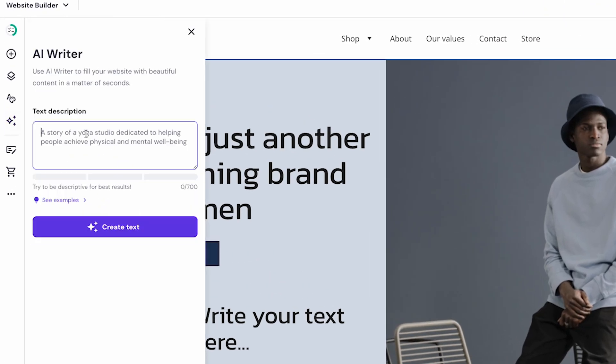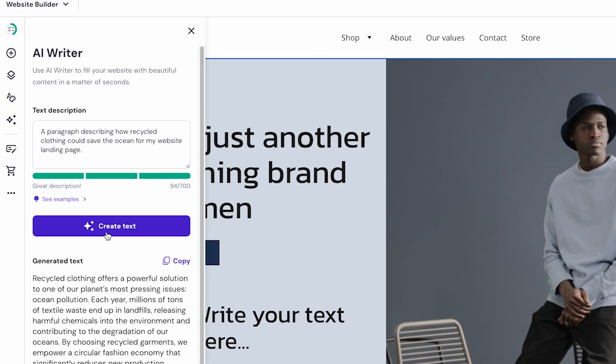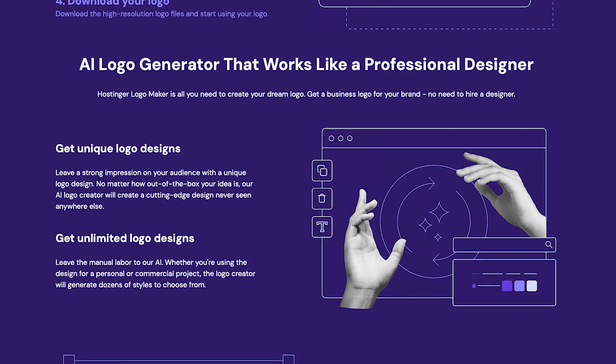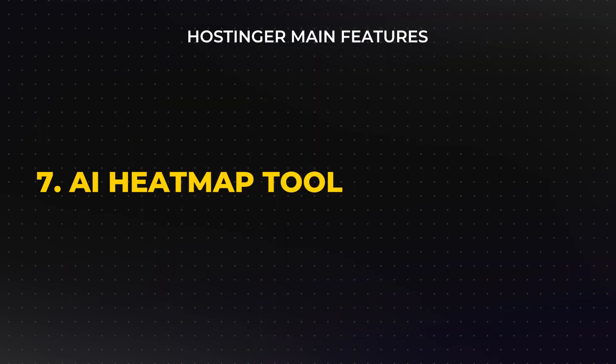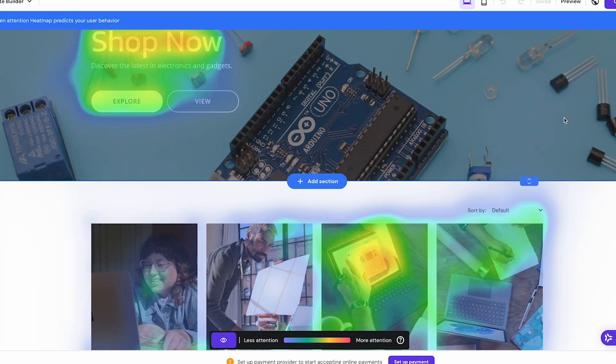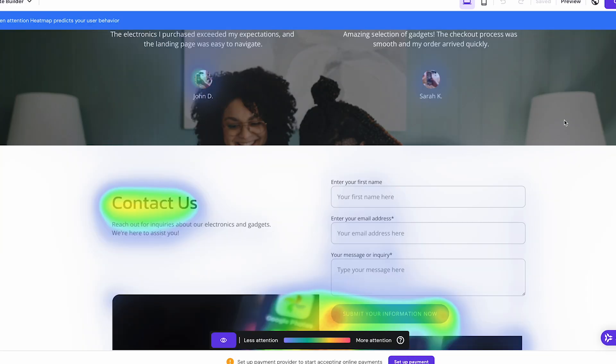Hostinger also offers the option to integrate Google Analytics, which allows you to track your website's traffic and gain insights into visitor behavior. To help users create content and establish a consistent brand identity, the builder includes several AI tools. The AI Writer can generate text for your website pages, saving time if you're not comfortable writing content from scratch — useful for basic descriptions, blog introductions, or landing page content. There's also an AI Logo Maker for creating logos without graphic design experience. Lastly, Hostinger offers an AI heatmap tool, which can predict where users are most likely to click, helping you optimize your layout and direct visitors' attention to key areas like call-to-action buttons or featured products.